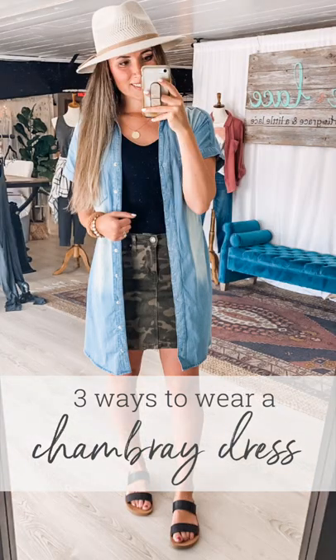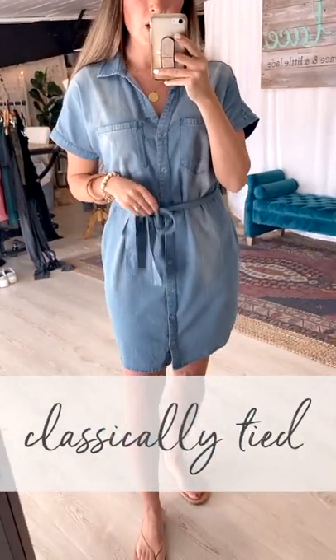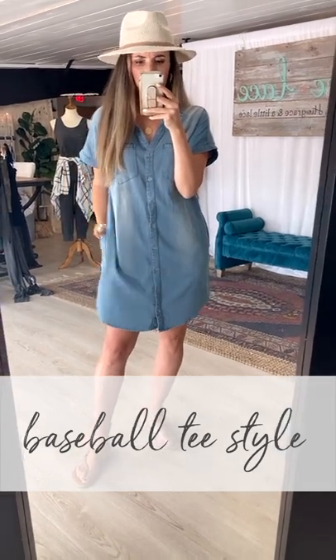A chambray dress is absolutely a closet staple. It snaps all the way down, has an optional tie belt, and it has pockets. If you didn't want to sit in at the waist, you can lose that belt and get more